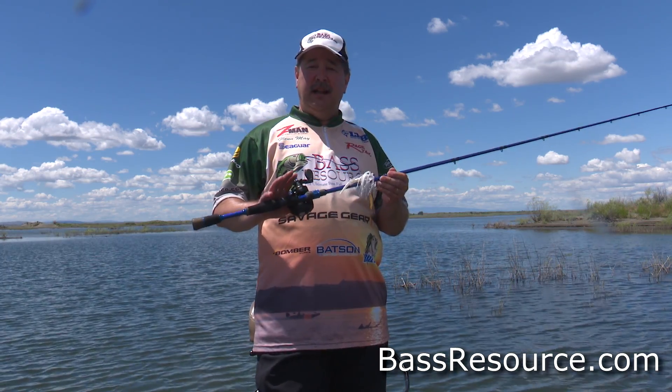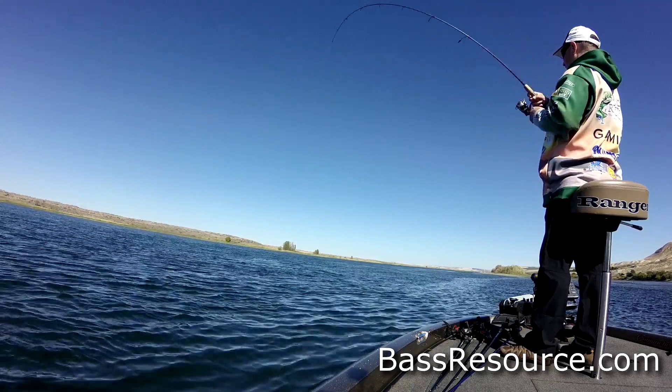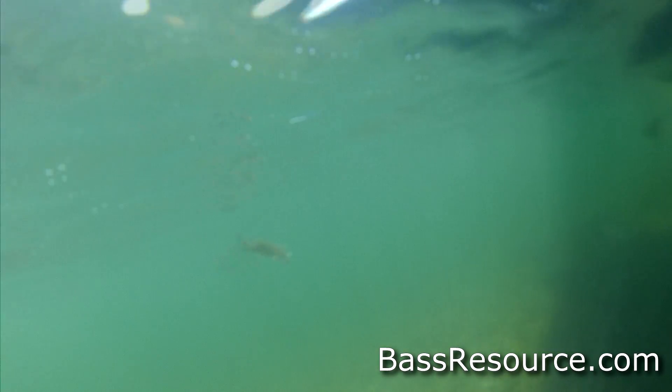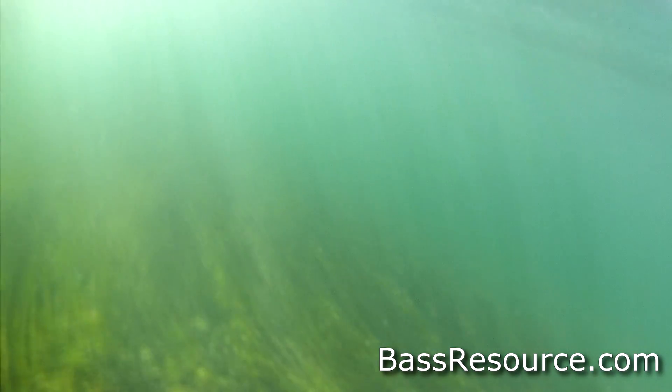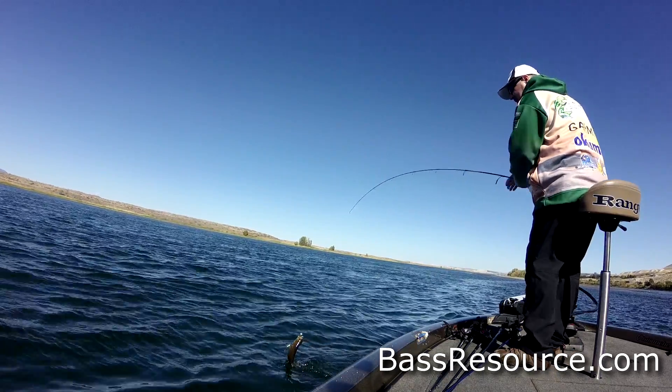Now if your lake doesn't have a lot of vegetation — some reservoirs don't have that — you've got to focus more on structure. What I mean by structure is any kind of contour change on the bottom. You're looking for humps, ridges, ledges, drop-offs, creek channels, long tapering points. Things like that is what you want to look for.